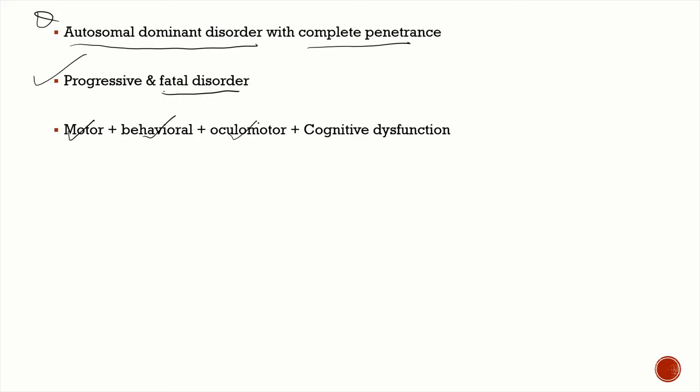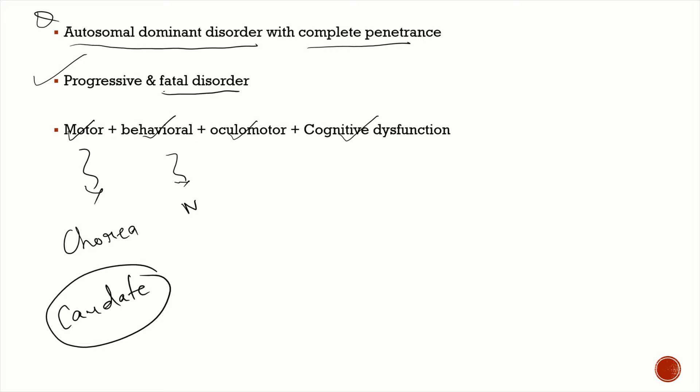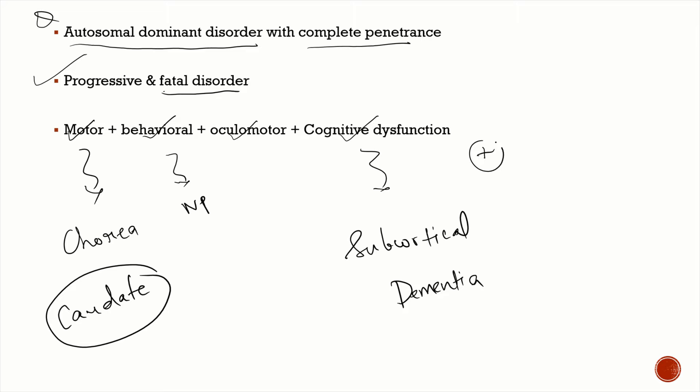The motor features are predominantly chorea, because the major site of involvement is the caudate nucleus. Behavioral features include neuropsychiatric manifestations like depression and psychosis. There are also oculomotor features, and the cognitive dysfunction is predominantly a subcortical dementia. Patients also have certain endocrine abnormalities.